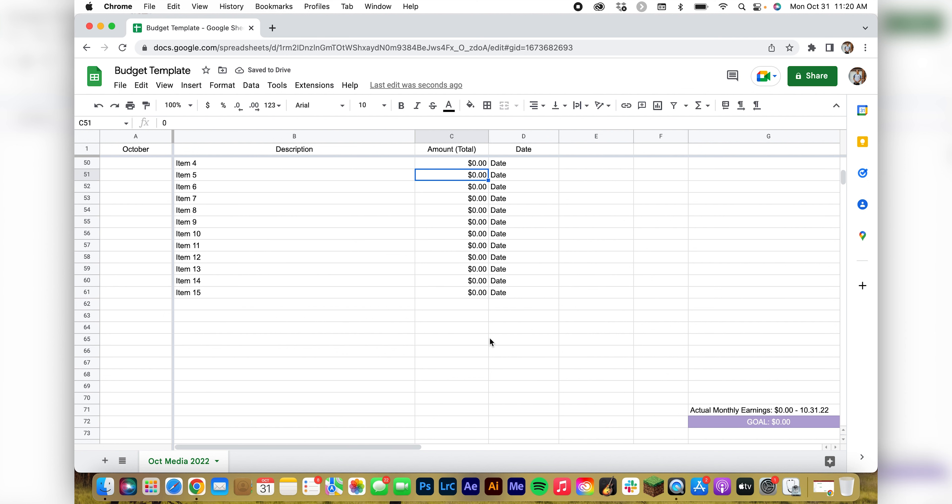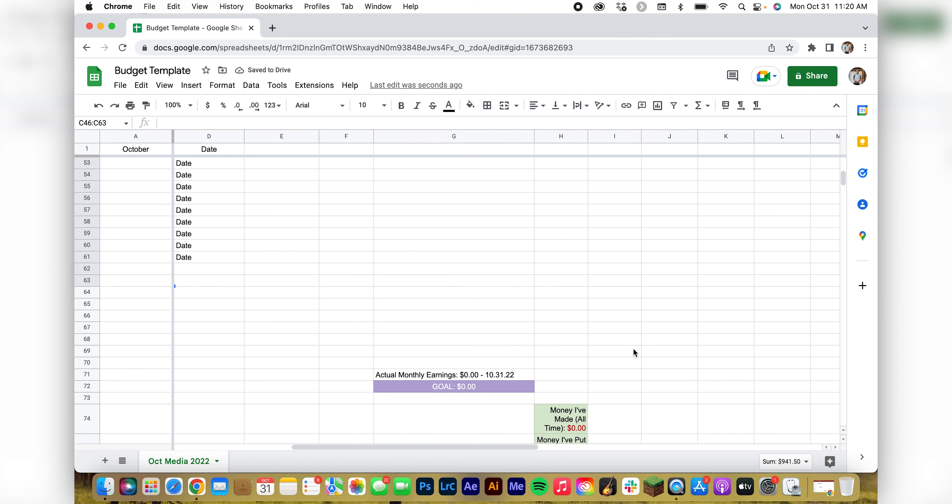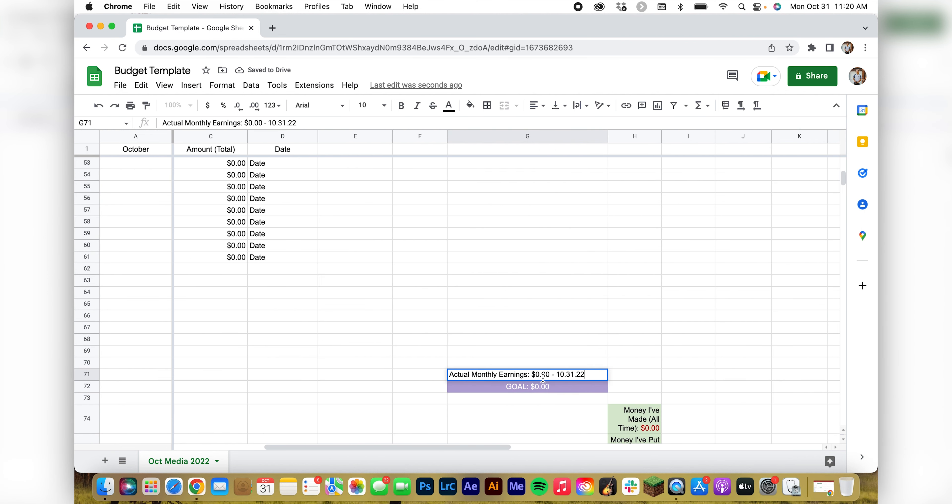Go through all of it — however many you have — say there's a $600, $500, $37.50, just random amounts. Then you highlight it all, and this month we made $941.50. Go ahead and put that in there.